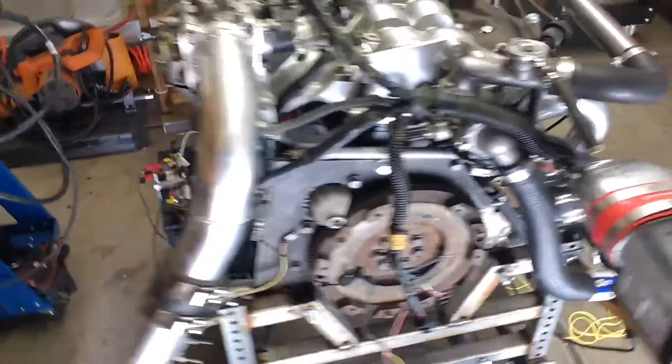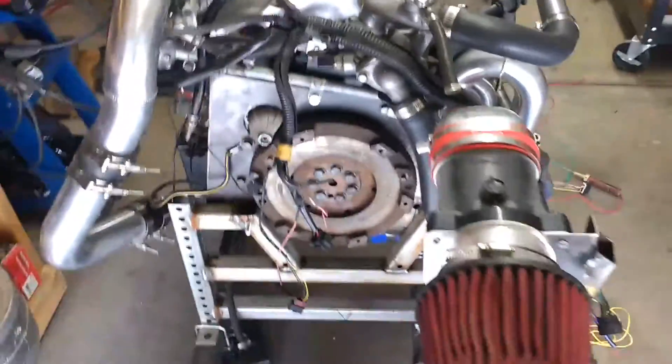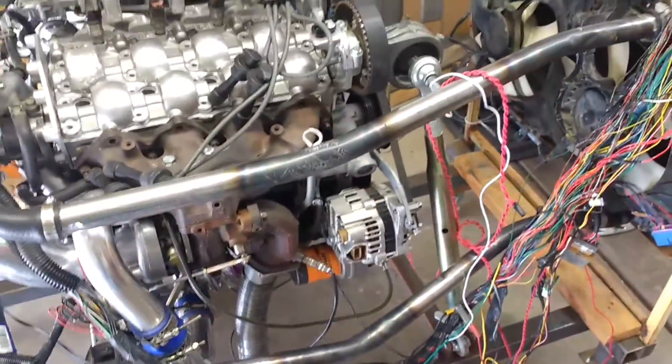The other thing I've got to do is the fuel system. I've got a fuel cell on order — it should be here today. And that's about what's going on in the shop.